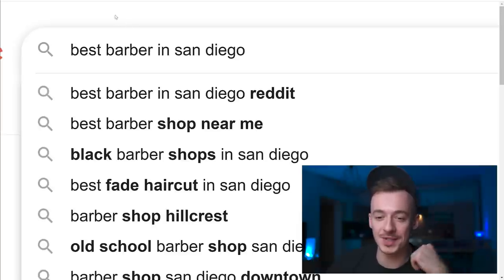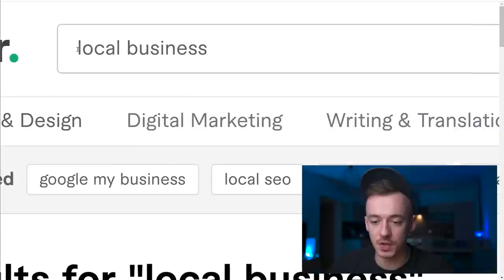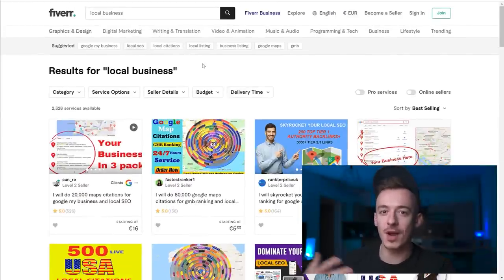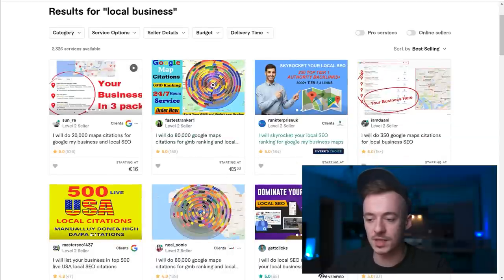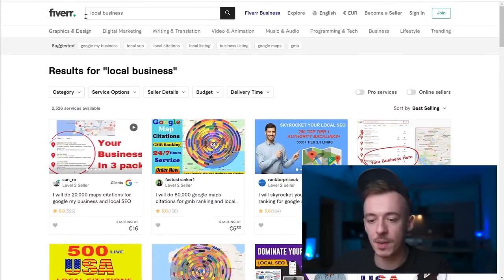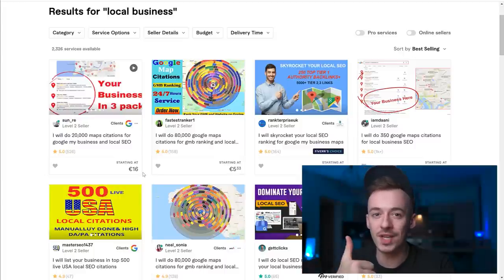There's also a little hack, so stay tuned. Next, go to Fiverr and search for 'local business.' This is just one of the ways you can make money using this method. You'll see lots of different gigs that help get better results in search engine rankings, specifically for local businesses. The cool thing is you don't need to sell them at all to get paid $15 for every single one of these gigs.